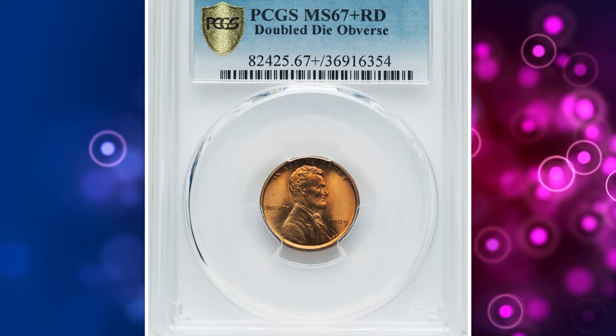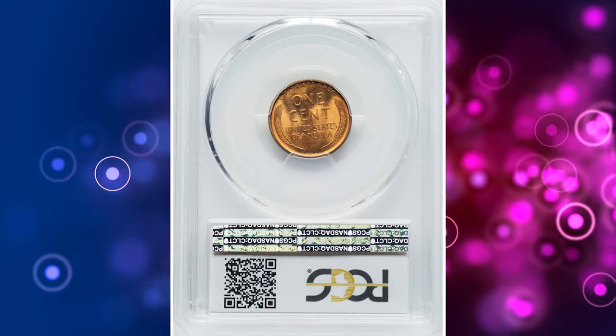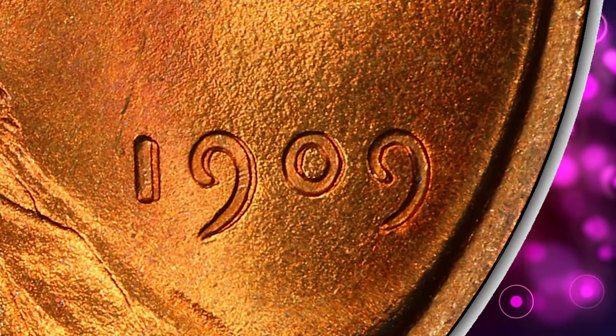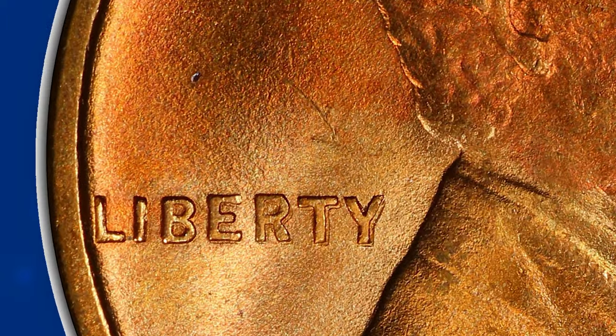Number 1. This is a 1909-S VDB Lincoln Cent with Double Die Obverse, graded MS67+ Red by PCGS. Cherry Pickers lists two Double Die Obverse varieties for the 1909-S VDB cent. FS-1101 exhibits stronger die doubling on the date and the RTY in Liberty than FS-1102.